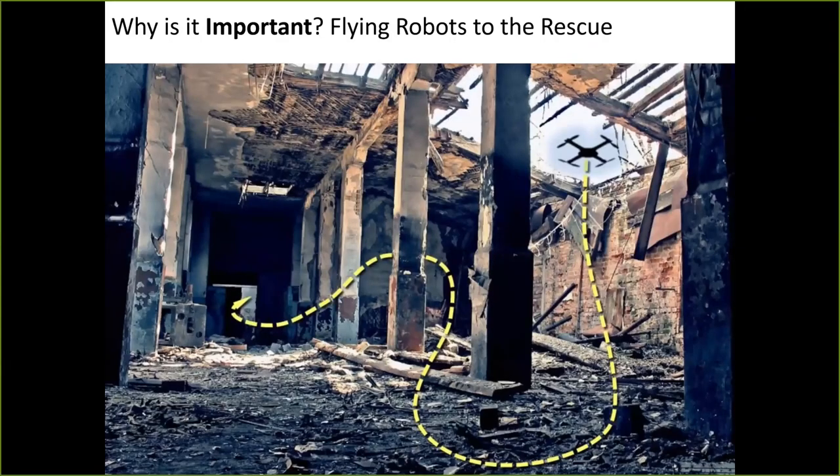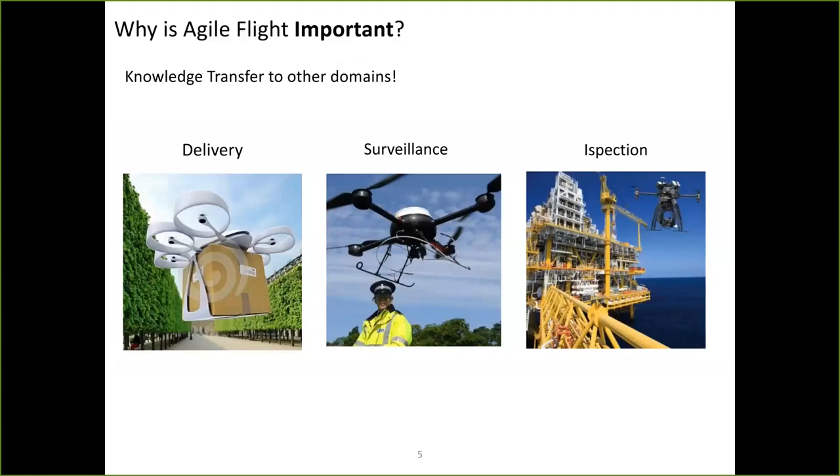Having a drone that can fly fast is not only cool for the sake of doing it — it could have a lot of applications. Think about how important it would be to have a drone that could quickly explore an environment after a disaster, where time is fundamental to find survivors. Agile flight could also have impacts in many other applications, like delivery, surveillance, or inspection. Doing this fast and autonomously would be absolutely important for all of those.